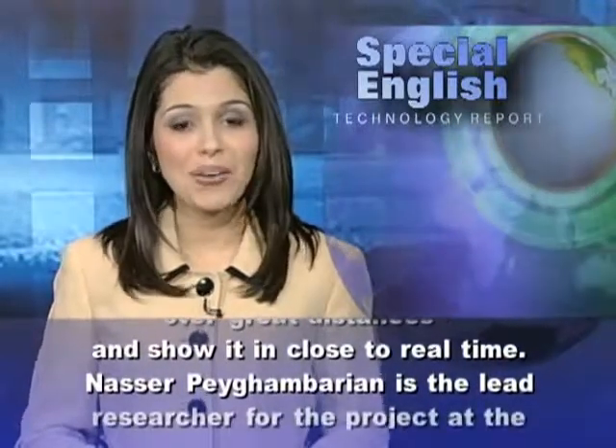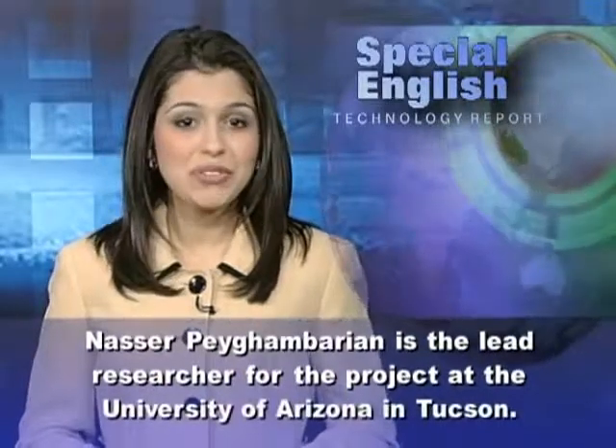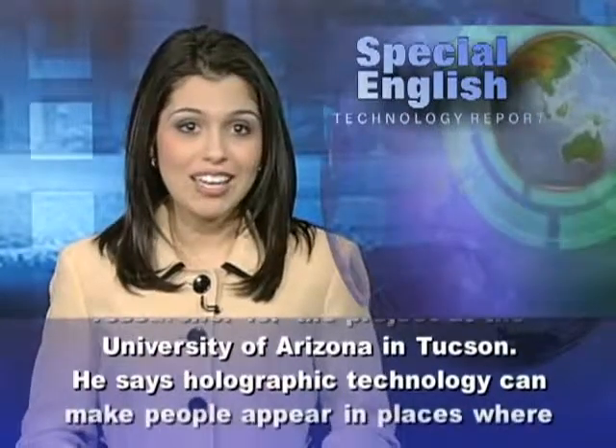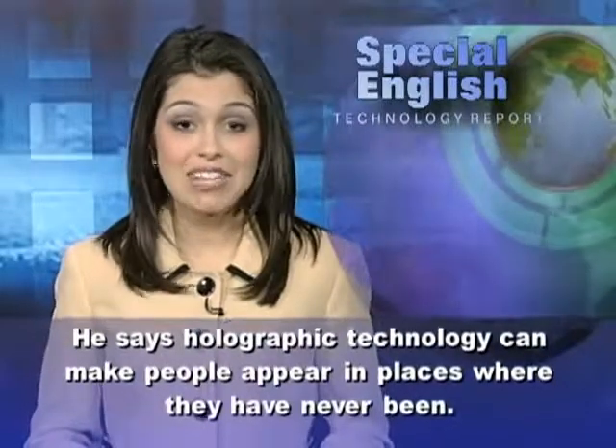Nasser Pagambarian is the lead researcher for the project at the University of Arizona in Tucson. He says holographic technology can make people appear in places where they have never been.